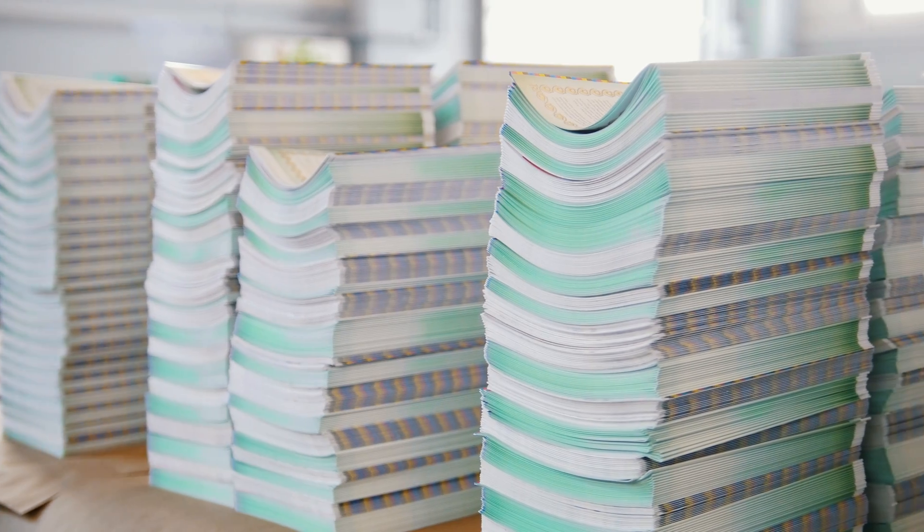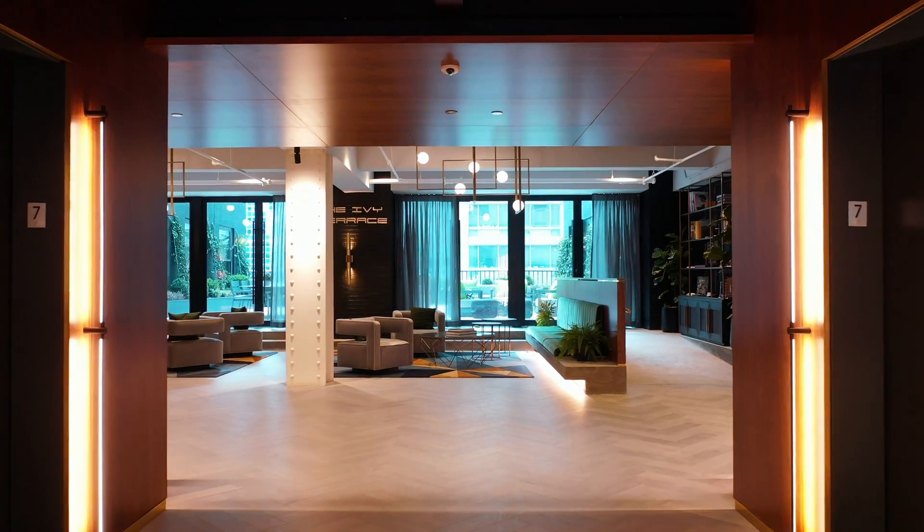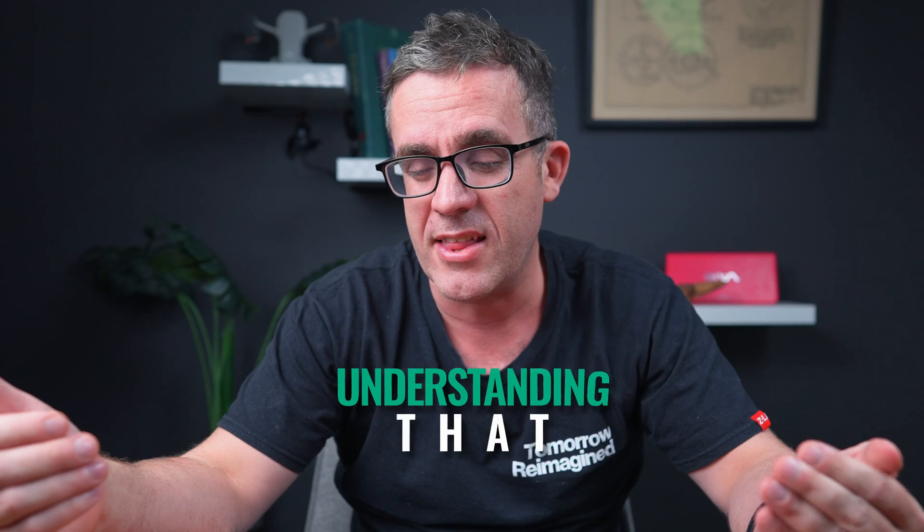But when you go into a modern day office, you can't see any of that. So the live load on an office building is a lot less than what it used to be. And everything with engineering is about understanding that risk.